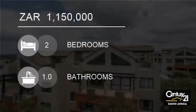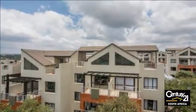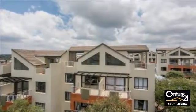Welcome to this two-bedroom apartment for sale in Lone Hill, Four Ways Area, Gauteng, South Africa for R1,150,000.